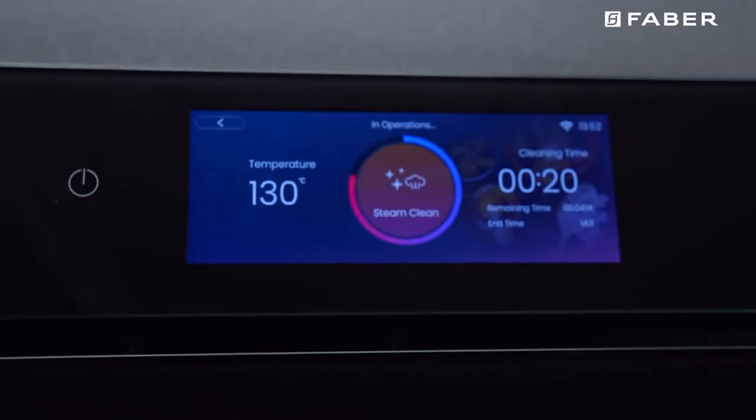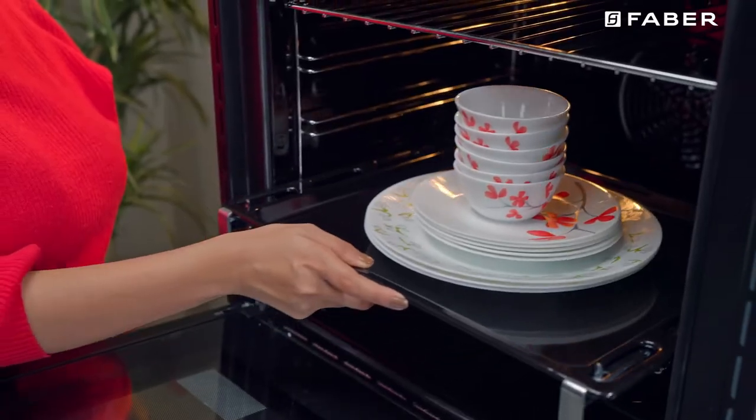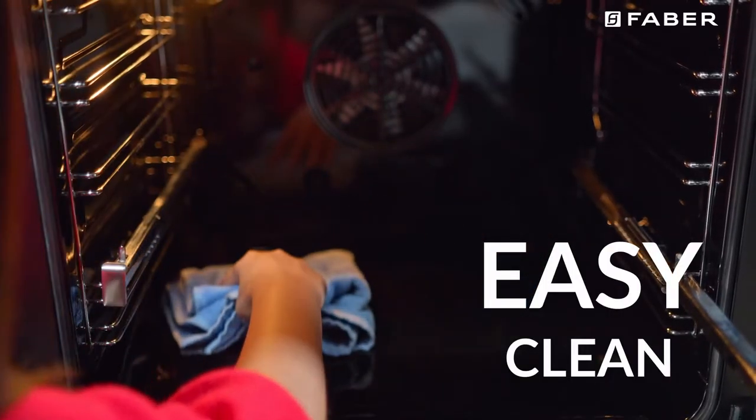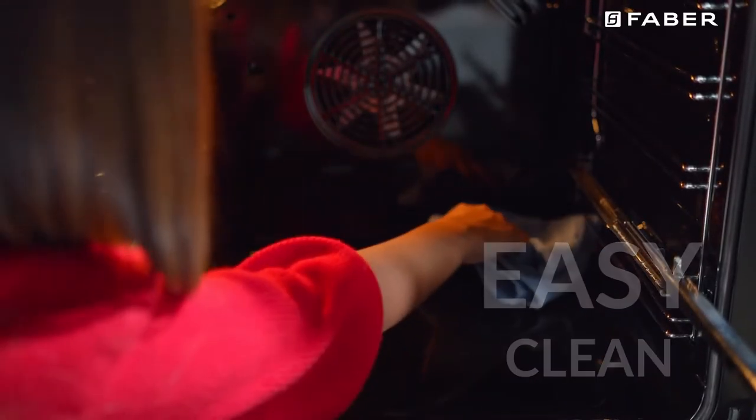The steam assisted cleaning function reduces post-party woes drastically, and the sterilize function helps you keep your cavity super hygienic.